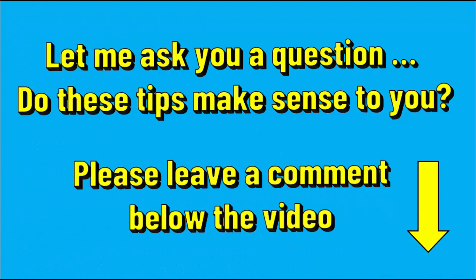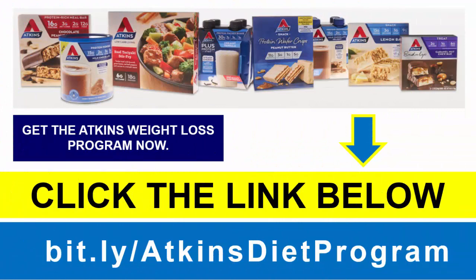Do these tips make sense to you? Please leave a comment below the video. If you click the link below the video right now, it takes you through to the website for the Atkins weight loss program. I recommend you take a look because this program will support and serve you in achieving your goals. Let me now give you some more simple ways to lose belly fat.